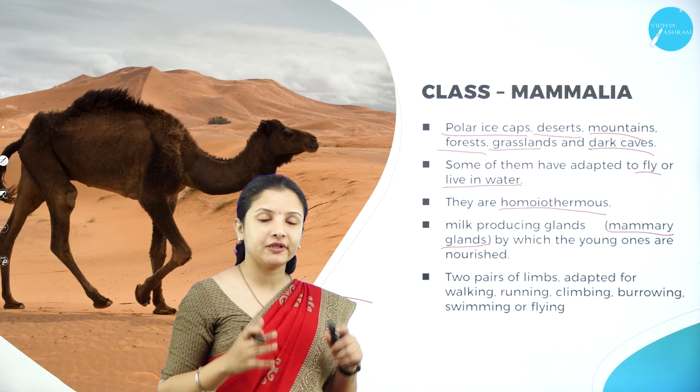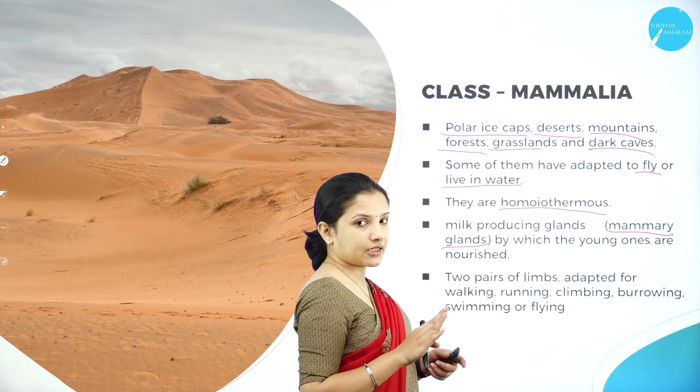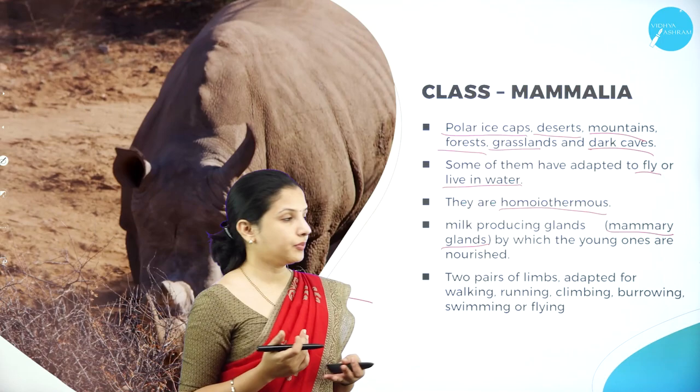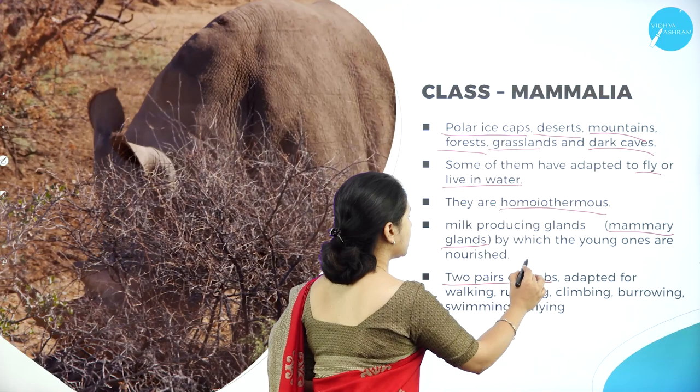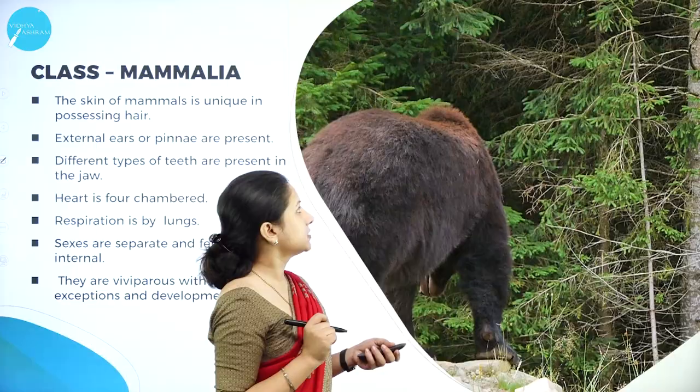Mammals are homeothermous — they can regulate body temperature according to the external environment. They are milk-producing: mammary glands produce milk to nourish the young ones. They have two pairs of limbs — four limbs — adapted for walking, running, climbing, burrowing, swimming, or flying.